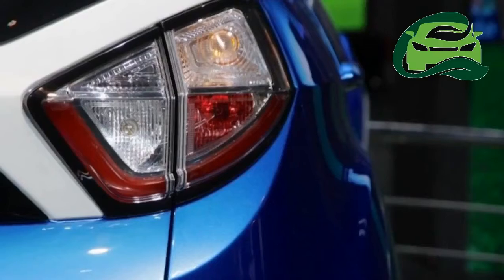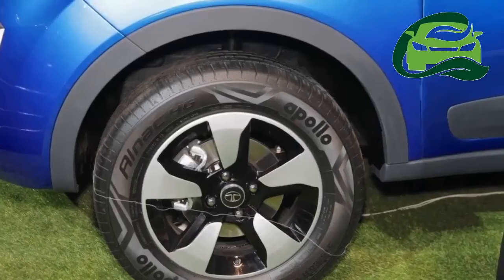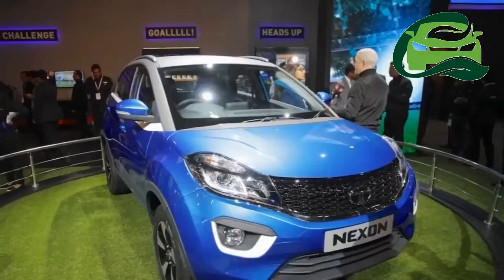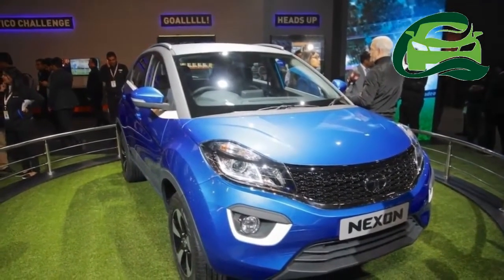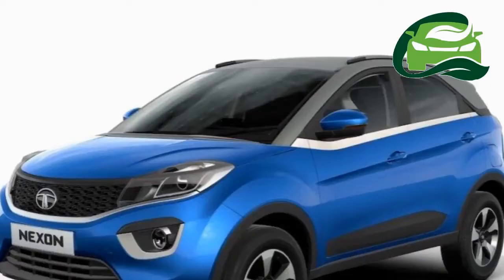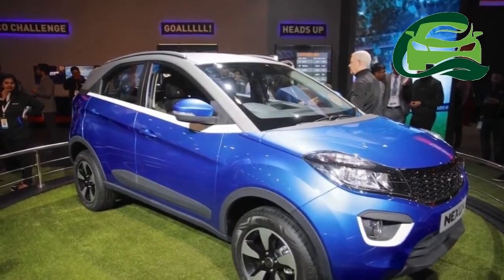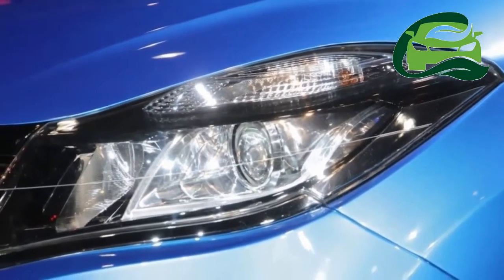Tata Nexon Diesel Specifications: Engine - Revotorque 1.5 Turbocharged Diesel, Cylinders - 4, Displacement - 1496cc, Max Power Output - 110 PS at 3,750 rpm, Max Torque Output - 260 Nm at 1,500-2,750 rpm, Transmission - 6-speed synchromesh, 6 forward plus 1 reverse.